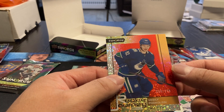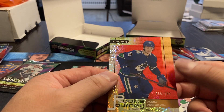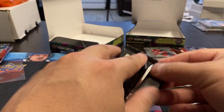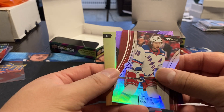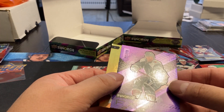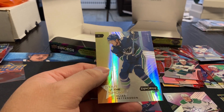And we got a Vasily Podkolzin Rookie Journey, number 80 out of 299 — that looks like a different design, but it's still a high-numbered card. And our last pack — we can end off with Artemi Panarin. We got an Alex Newhook, 223 out of 275. And a Stars of the Show, Elias Pettersson.